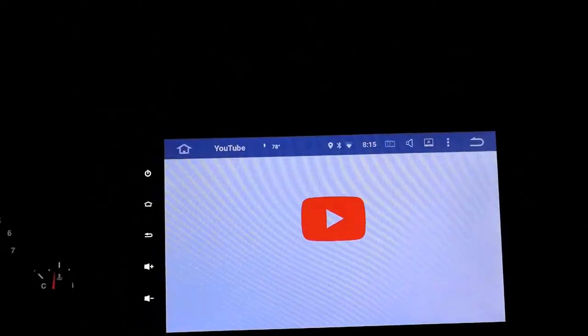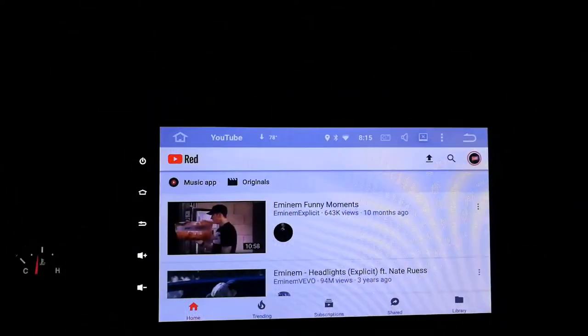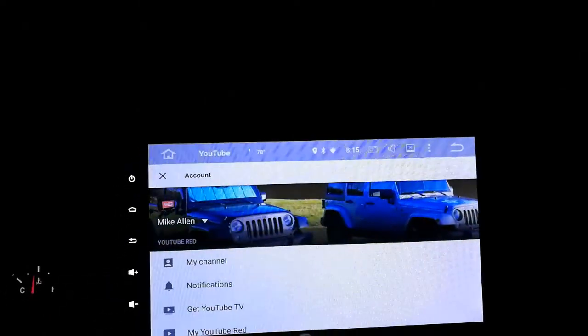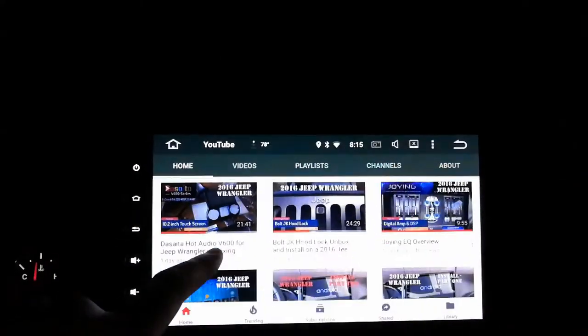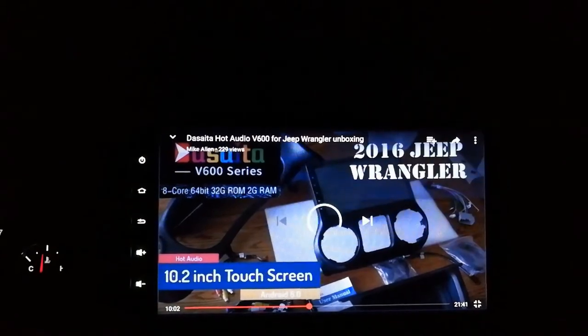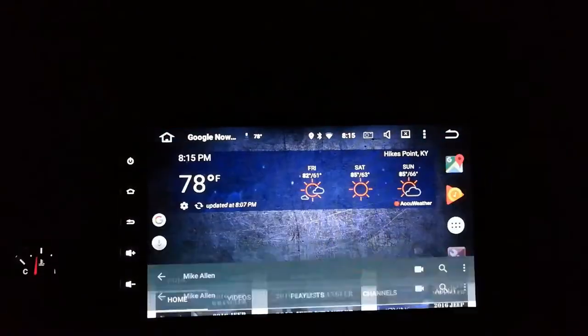YouTube works like you would expect. I've heard this Mike Allen guy is great - let's check out his videos. Look at those videos - you can see I'm watching a video about this unit on the unit itself. It's pretty good, just like your phone app. Works fine.